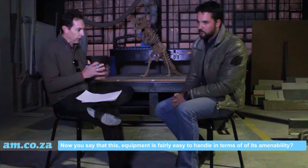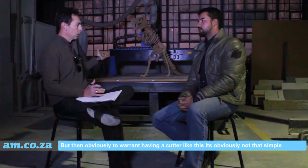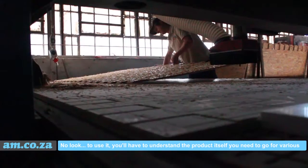Now, you say that this acrylic is fairly easy to handle in terms of its malleability — so you can heat it and mold it to what you want. But then obviously, to warrant having a cutter like this, it's obviously not that simple.